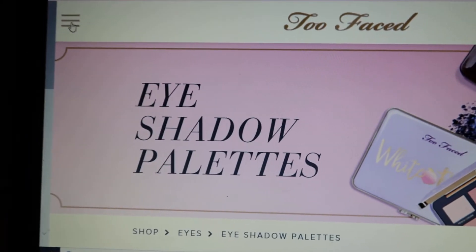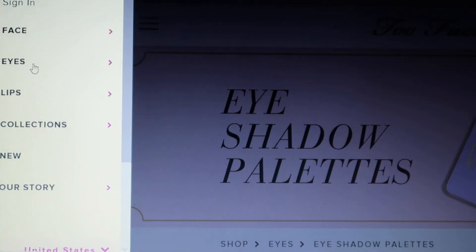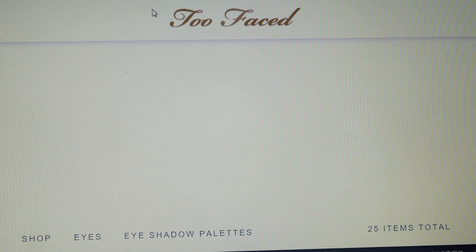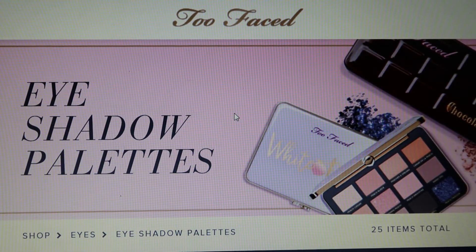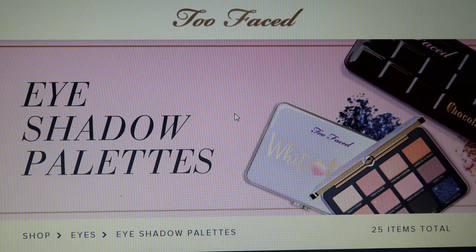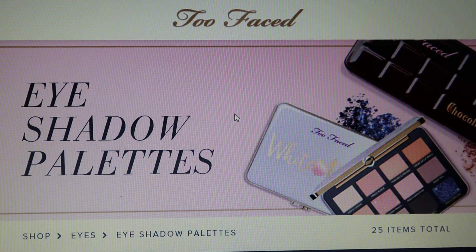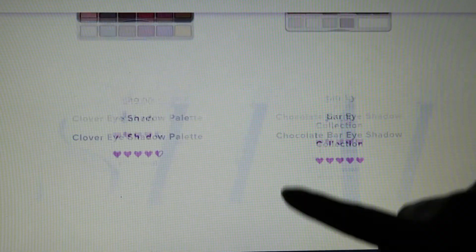What I did already is I went here and clicked on eye products and then clicked on eyeshadows, because Too Faced is really well known for their eyeshadows and I really like the ones that I got. I haven't used it, but my cousin really liked it — it was her birthday present. As you can see, none of these ones are on clearance.